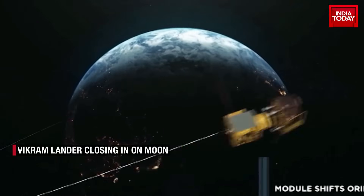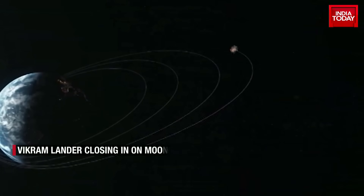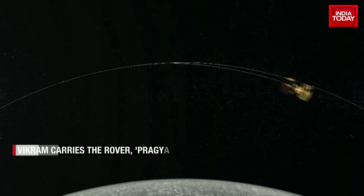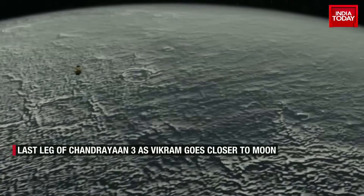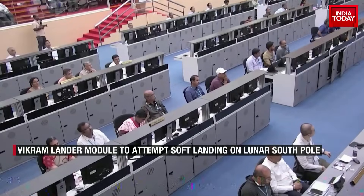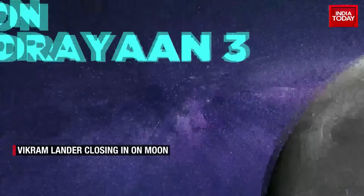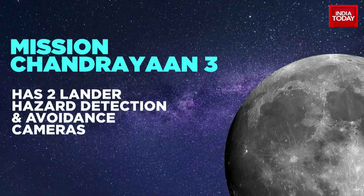The Vikram lander is currently travelling at about 25 km above the lunar surface at a speed of 6,000 km per hour. From this, it needs to come down to a speed of 1 meter per second within seconds. It then further needs to make a sharp 90-degree turn as it starts moving away from its orbit. ISRO will need to make some major adjustments at very quick, almost breakneck speeds.